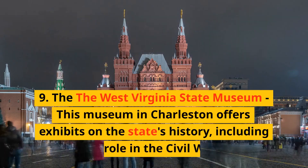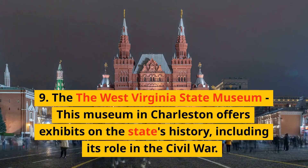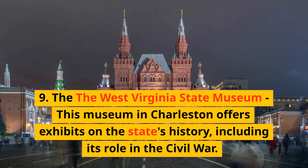9. The West Virginia State Museum — this museum in Charleston offers exhibits on the state's history, including its role in the Civil War.